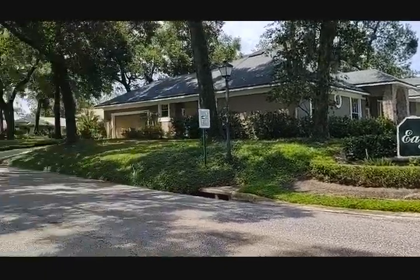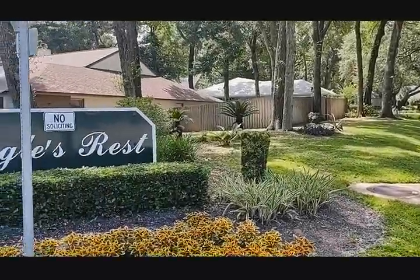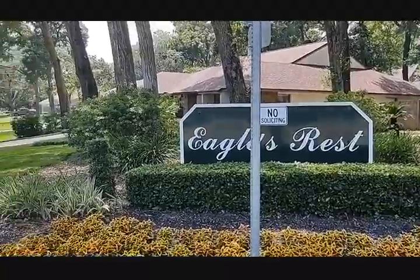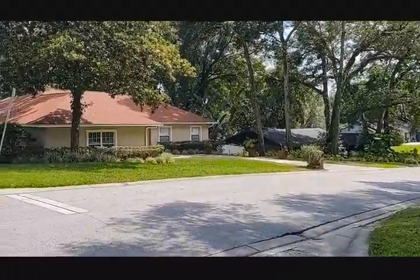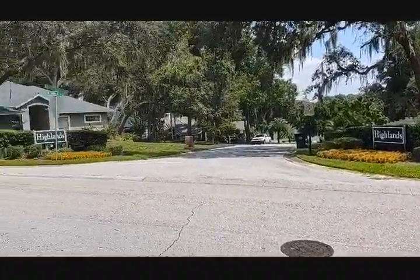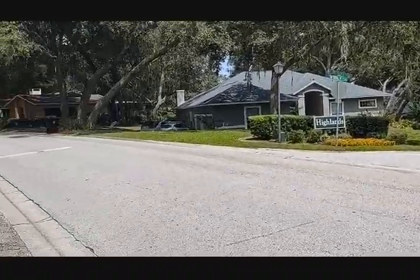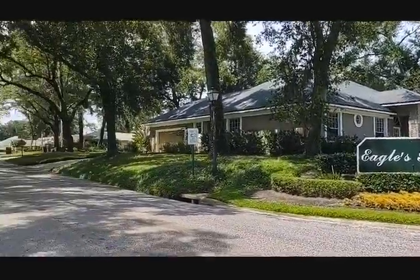Hi, I'm Top Apopka Realtor Scott Garrison with REMAX Town & Country. We're at 2006 Eagles Rest Drive, Apopka, Florida, 32712, in Eagles Rest Community inside of the bigger community of Errol Estates, right here at the intersection of Lake Francis and Eagles Rest.